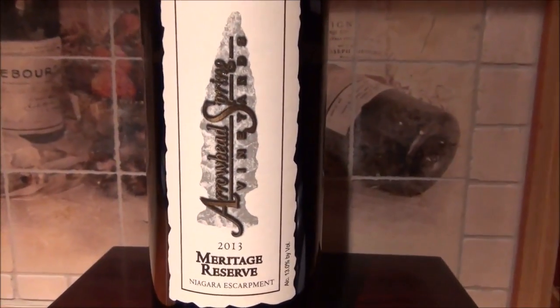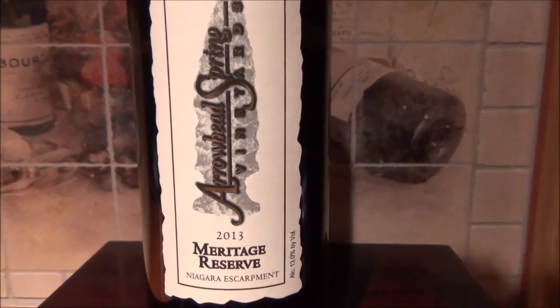The Niagara Escarpment is a geological feature that originates just west of Rochester and passes through southern Ontario to finish in northern Wisconsin. The most popular area of the Escarpment is Niagara Falls, and that region is also known for producing some very nice wines. Today we're going to try a wine from the Escarpment area, from the Niagara region — this is Arrowhead Spring Vineyards 2013 Meritage Reserve.